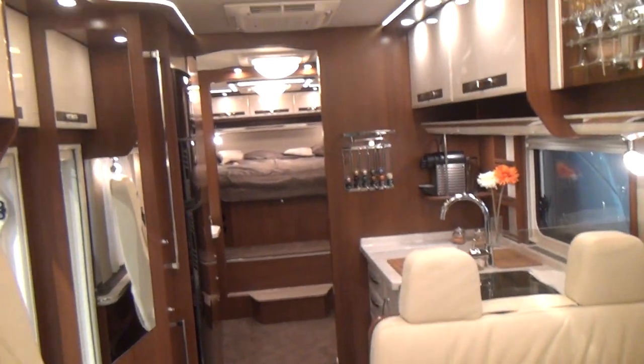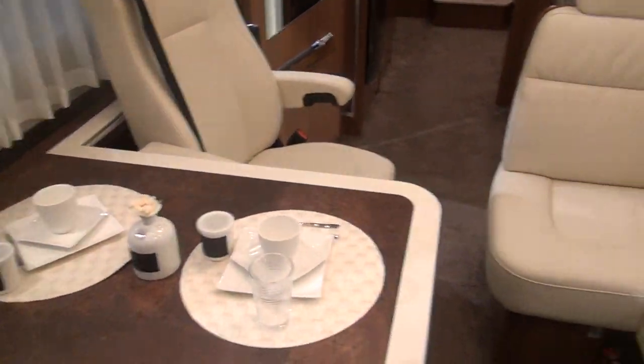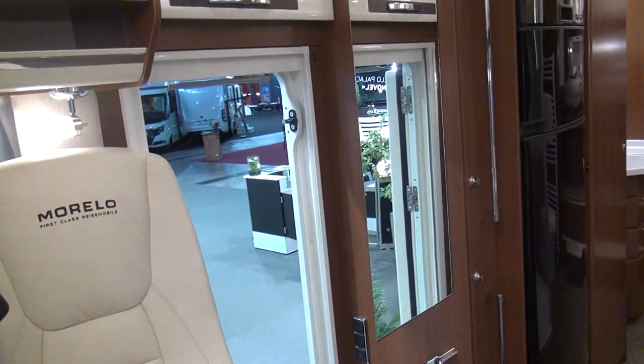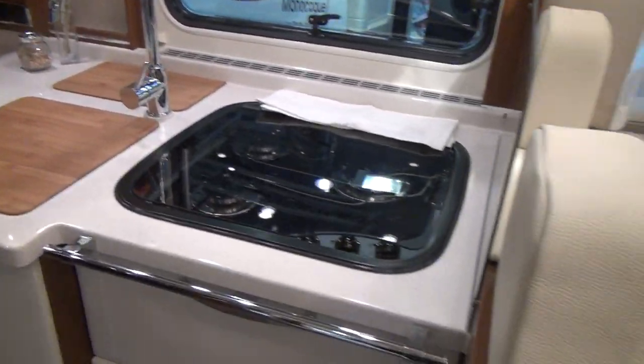It looks absolutely like a luxury hotel inside. You've got seats around a table — more than you're going to need, since there's possibly only two of you in the back, but you might want to have the neighbors around in their Volkswagen camper to show what you've got. The kitchen colors match really wonderfully. The fridge is a bit big, but above that there's a grill, and you've got a rack for your wine or whatever you're drinking.